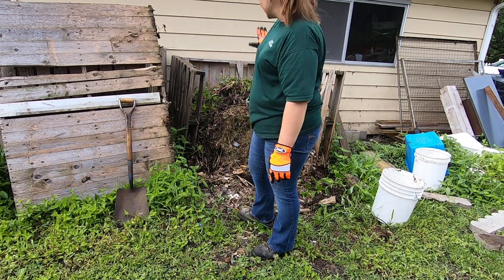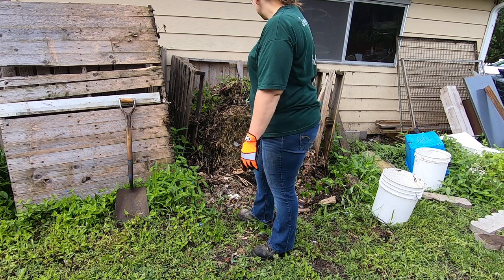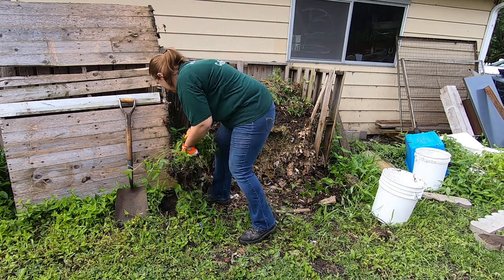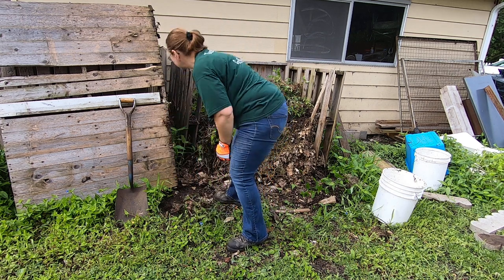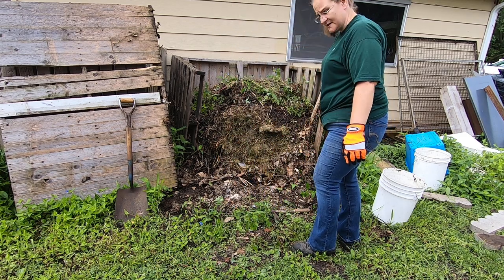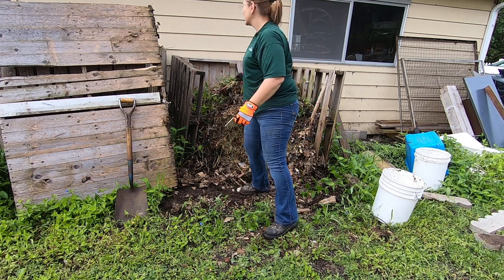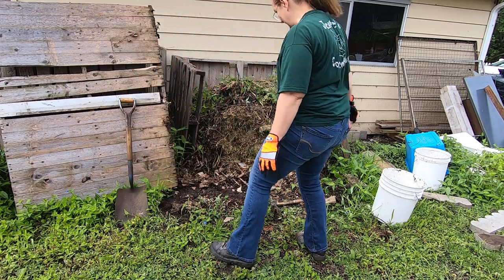I'm going to try and move some stuff from this side to that side so I can get this cleared up and hopefully get it screwed together so it can survive another year. I don't typically wear gloves, but with the amount of glass and bricks and nails that are in my yard, I don't take chances. I don't care about having dirty nails, but I don't want to have holes in my hands.